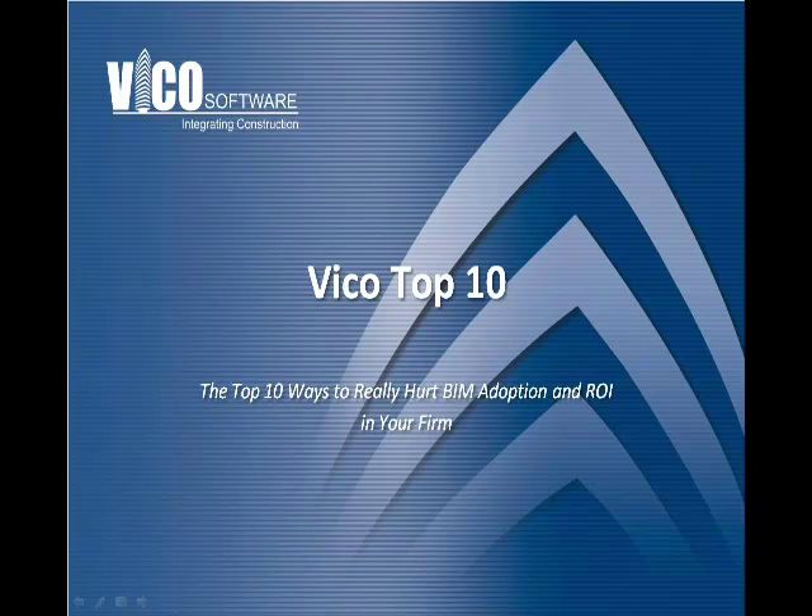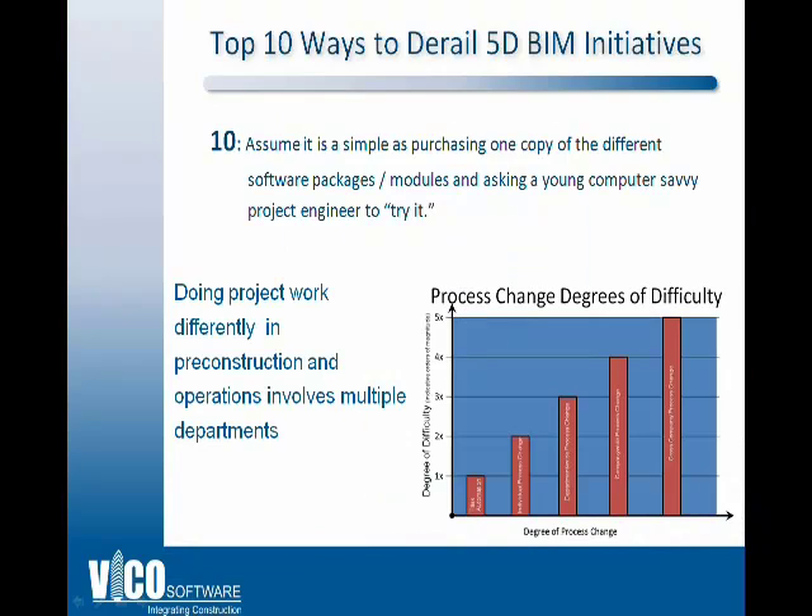I'm here to talk to you today in my blog about the top 10 ways you can hurt a BIM initiative in your firm — another way to say that is the top 10 ways to derail your 5D BIM initiative.